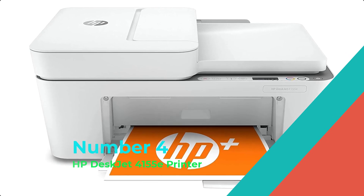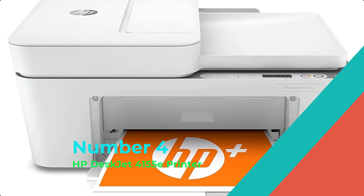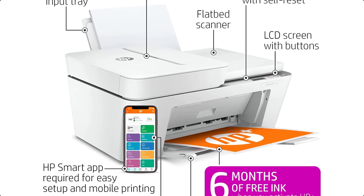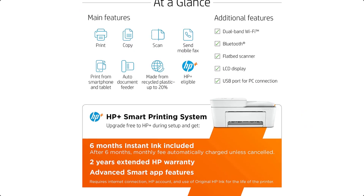Number 4: HP DeskJet 4155E Printer. The HP DeskJet 4155E gives you all the essential features you need. Easily print, scan, copy, and mobile fax.